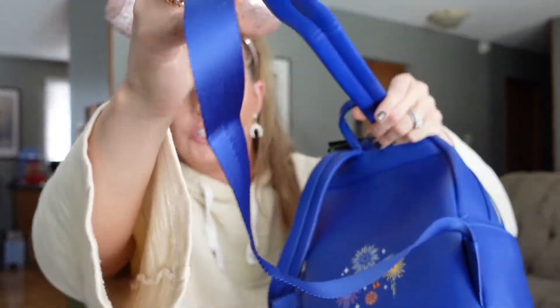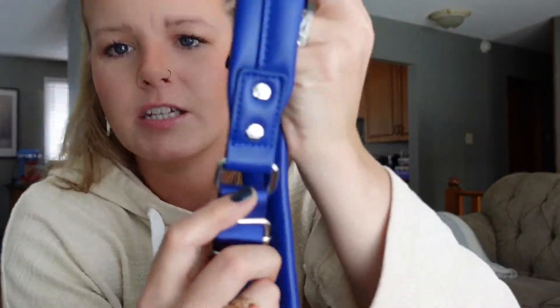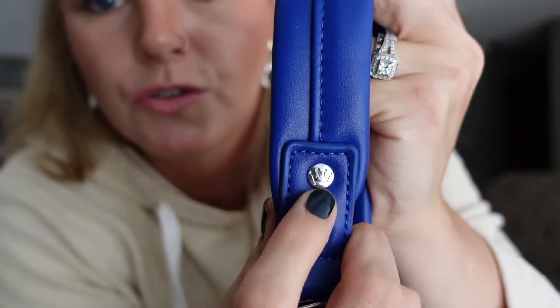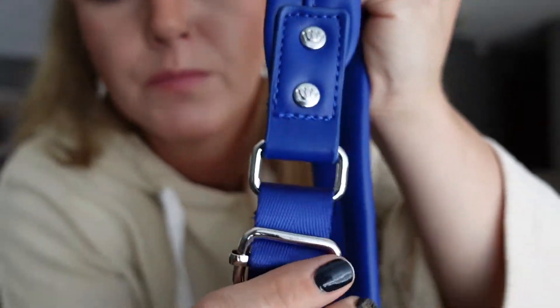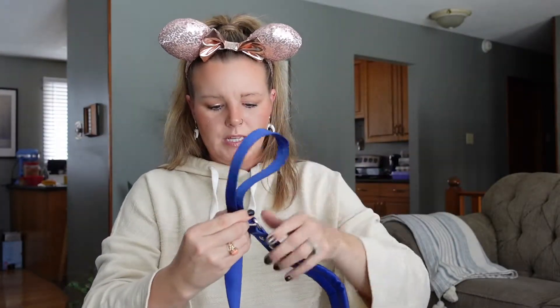I'm going to take the little paper tags off so we can have a good look at the straps and the buckles. The straps go from leather to an adjustable nylon. The buckles look amazing, and all the nail heads and screw heads have the crown on them — I love the detail there. It goes into a nylon. I just thought, how cute would this be?